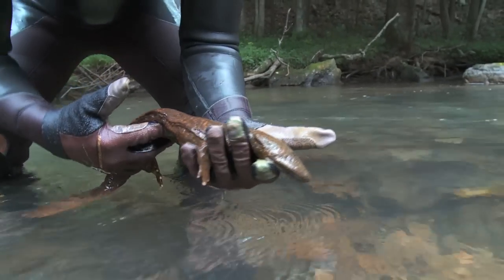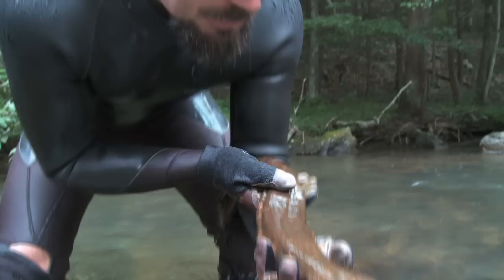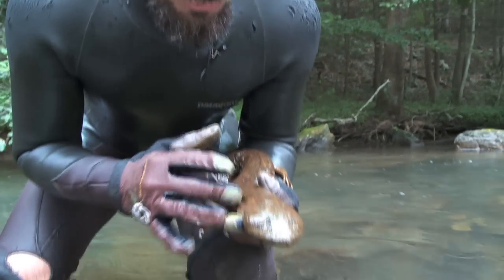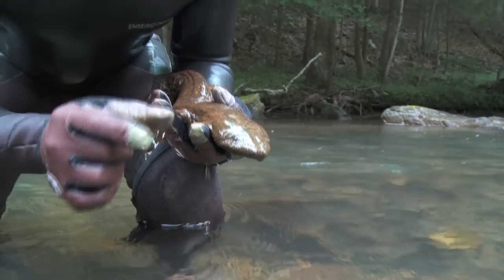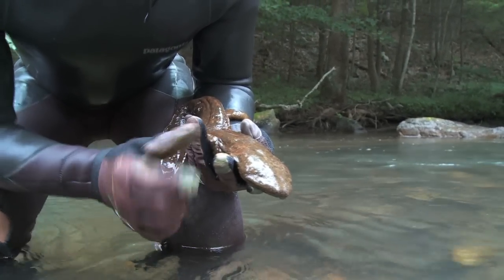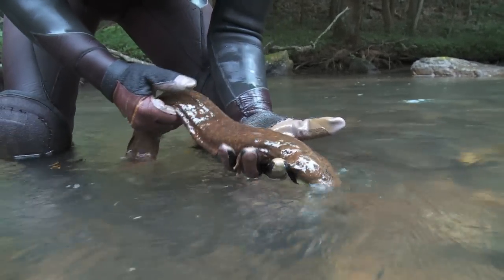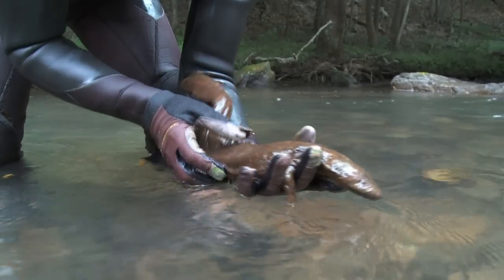During the first year of a hellbender's life, after they hatch out of the egg, they actually have external gills — the gills would protrude here. The hellbender itself would be very, very small, just a couple centimeters long, with external gills. After the first year of life, they resorb those gills and breathe predominantly across the skin.